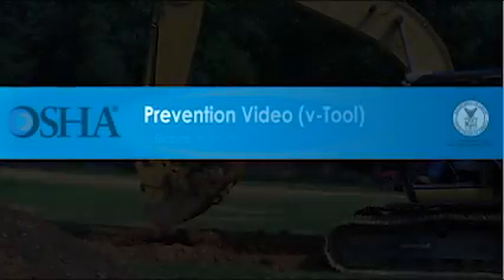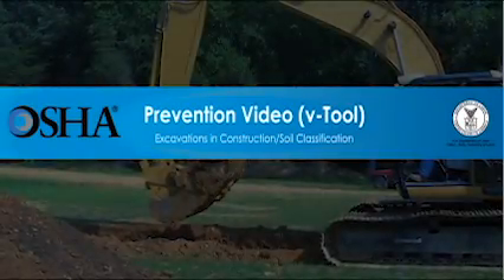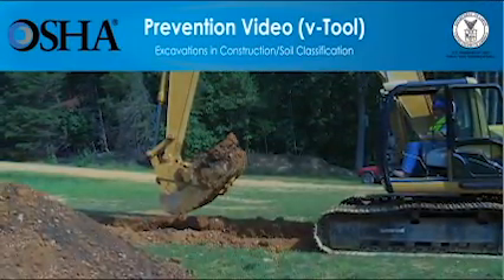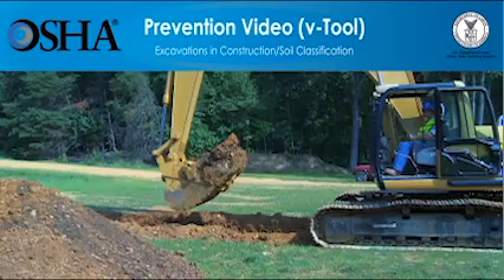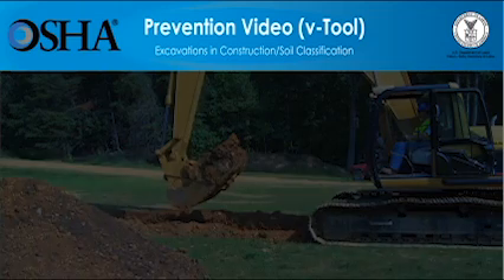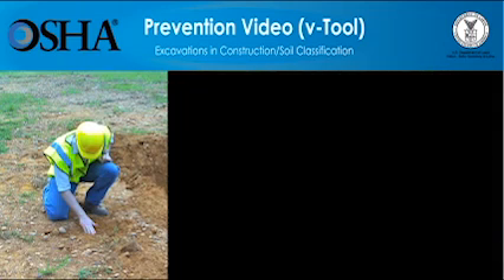In the U.S., more than 800 construction workers die every year while on the job. One of the most dangerous types of construction work is trenching, which kills 40 construction workers every year. Workers can suffer death or serious injury within minutes of being caught in a trench cave-in. But these deaths can be prevented.